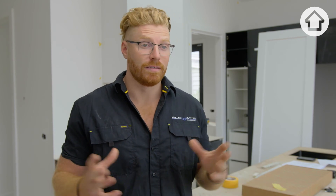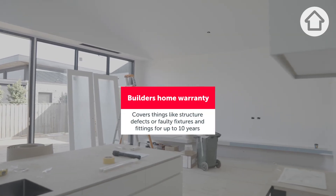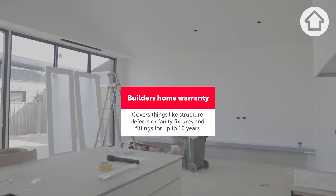If something goes wrong during the build process, rest assured your builder is always insured. It's as simple as lodging a claim to get the issue rectified as soon as possible. With any major domestic build, it comes with the builder's home warranty insurance policy that lasts for 10 years, so if anything goes wrong after handover, you can sleep easy knowing that it will be rectified at the builder's cost.